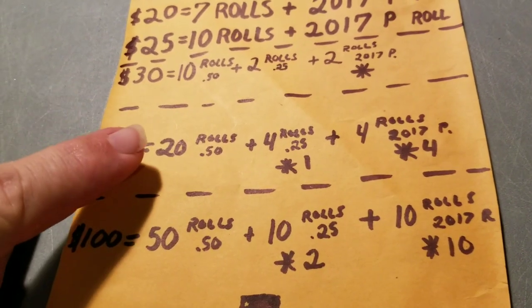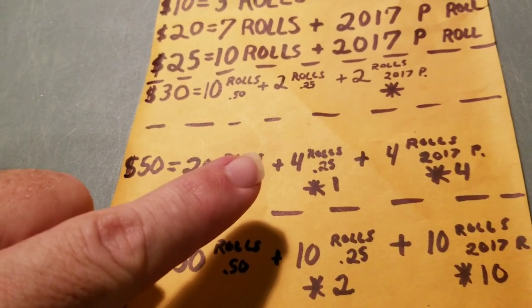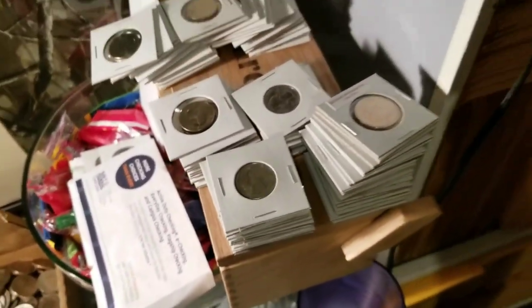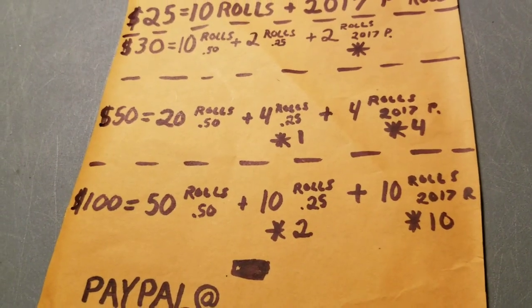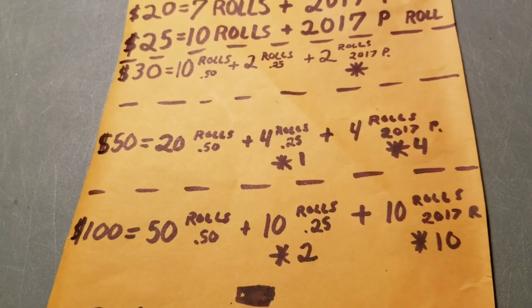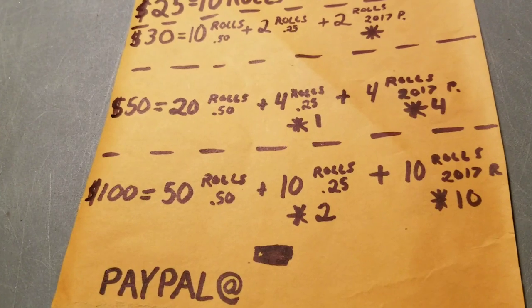At the $50 level, we decided on 20 rolls of half dollars and four rolls of quarters. If you don't get a W quarter out of four of my rolls, it would blow my mind. We're guaranteeing you get at least one, and if you don't find one, you will get one out of my collection — I've got tons of them. We've only had three big sponsorships so far and we're going to show you what each one found with complete highlights of the stream.